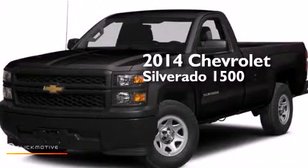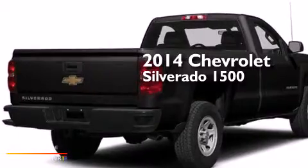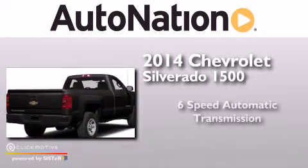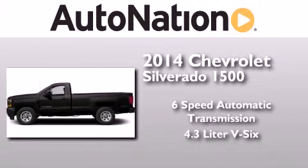This is a brand new 2014 Chevrolet Silverado 1500. This truck has a 6-speed automatic transmission and a 4.3-liter V6.